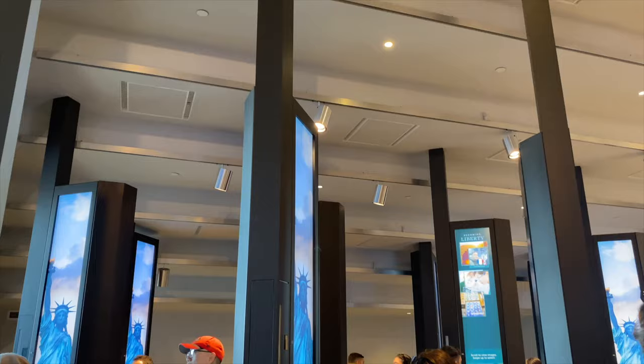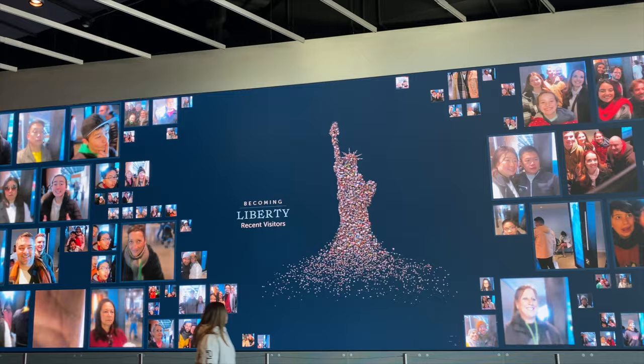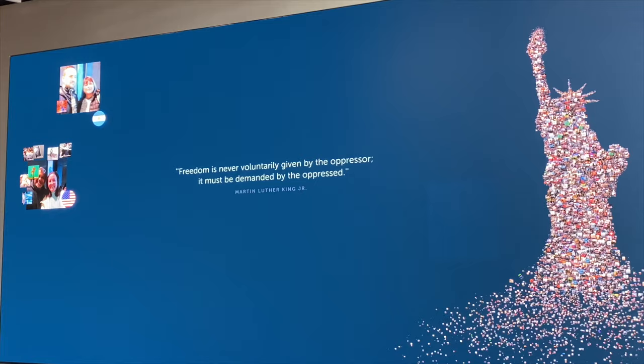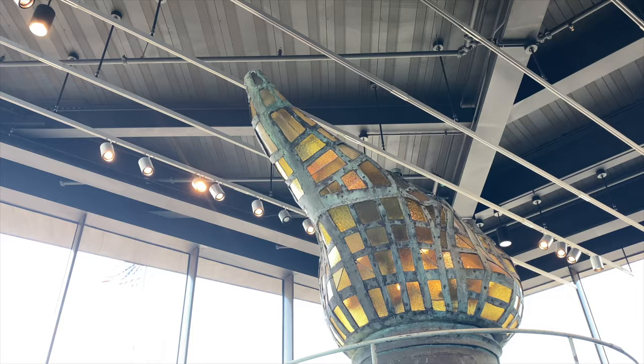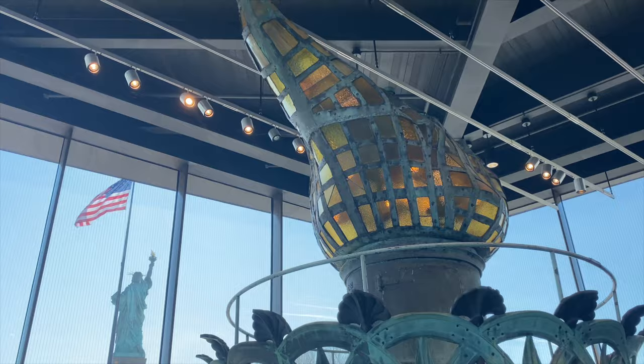In the museum, you can participate in an interactive exhibit where you can add your picture to the Becoming Liberty collage. You will see your picture appear on the corresponding wall. If you enter your email address at the end, your picture is emailed to you for free as a keepsake of your visit. As you make your way to the end of the gallery and look towards the Statue of Liberty, you will see the original torch on display. Take some time to admire this historical piece.